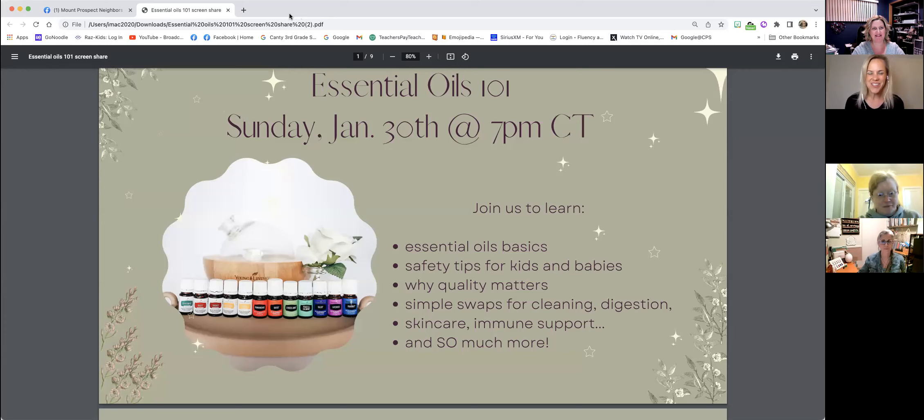Hey, welcome everyone to our Essential Oils 101 class. I'm Stacey Cook, and tonight I am here with Sherry Placco, Wendy Chapman, and Vanessa Yultson. We are super excited to share with you some basics of essential oil usage.